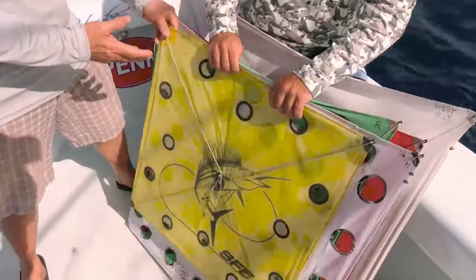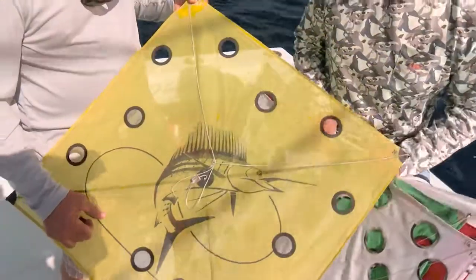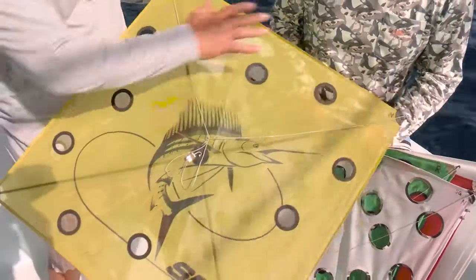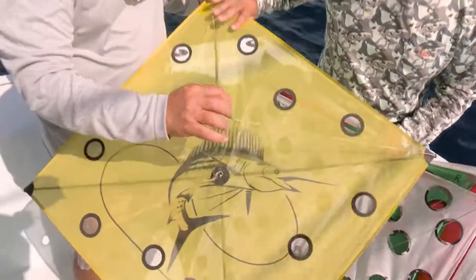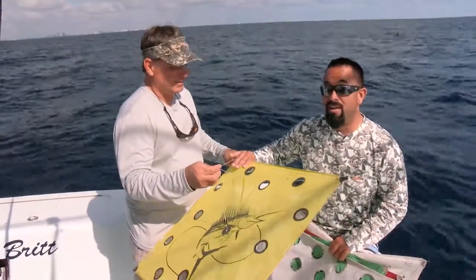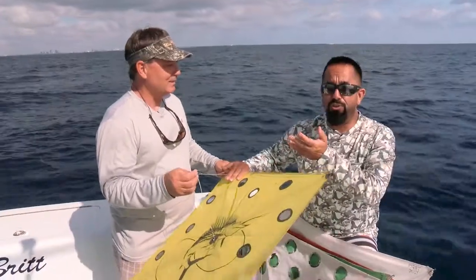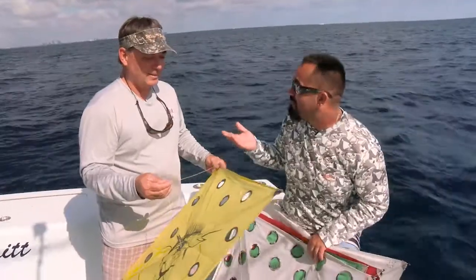We're going to start because this is the first one here: super high wind. This would be kind of a Cat 5. Smaller surface area, holes to relieve some wind pressure. Cat 5 — it's a double name. Number one, it was the old Bob Lewis kites, but Cat 5 is also the worst hurricane out there, so that's where they came up with the name.